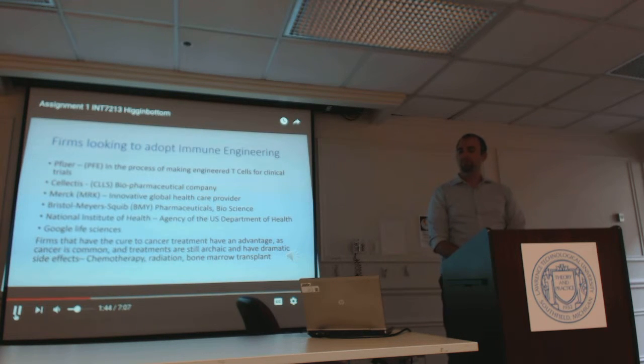Some of the firms looking to adopt and commercialize Immune Engineering include Pfizer, the multinational corporation known for their pharmaceuticals and treatments; Selectus, a small research and development company dedicated to T cell research; Merck; Bristol-Myers Squibb, two multibillion pharmaceutical and bioscience providers; the National Institute of Health, an agency of the U.S. Department of Health; and Google Life Sciences, among others.